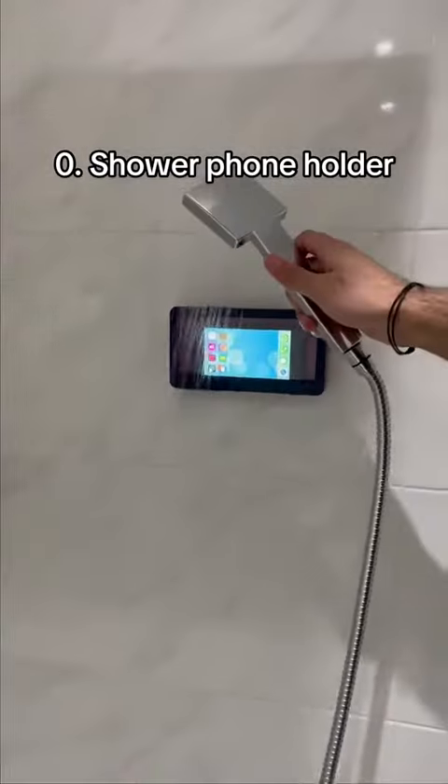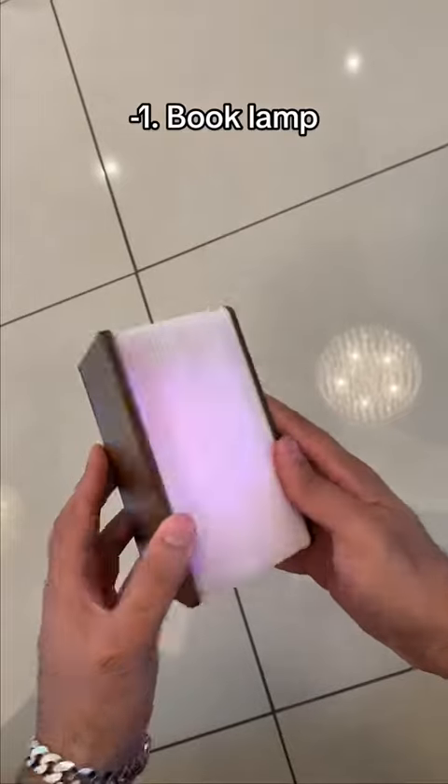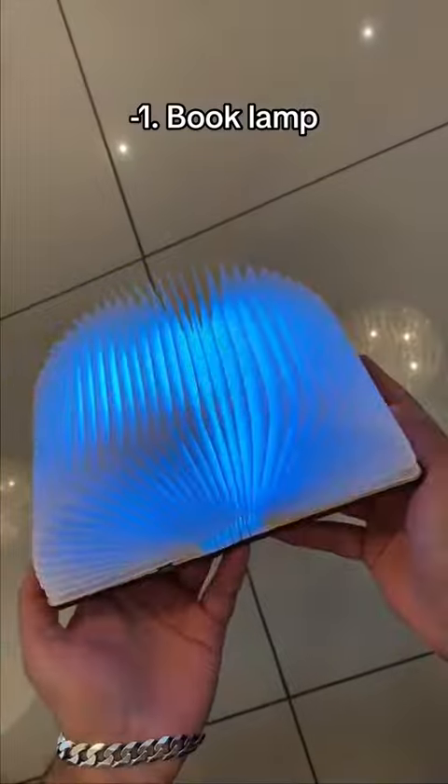This waterproof phone holder lets you watch videos in the shower. This device looks like a book but it's actually a lamp which comes with a remote and its colours can be customised.